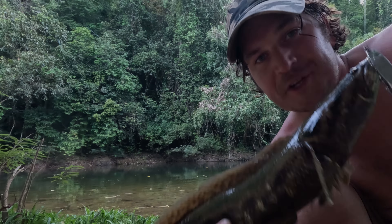And there we go — snakehead fish! Oh yeah, got it on the lure. My first ever snakehead fish. It smells fishy.